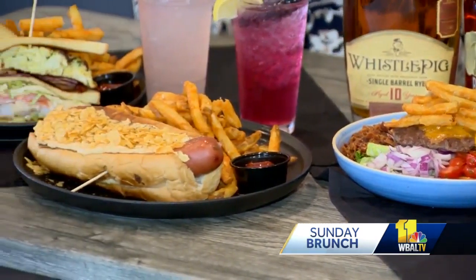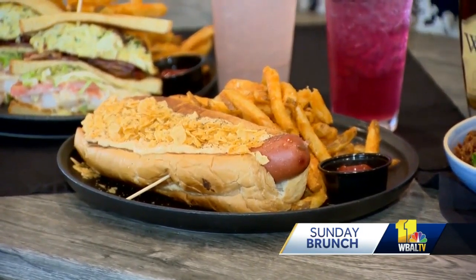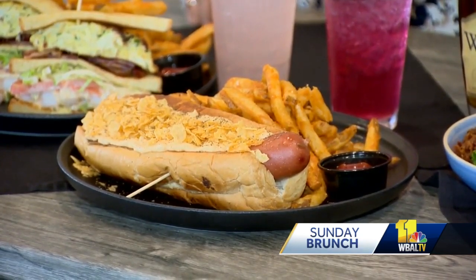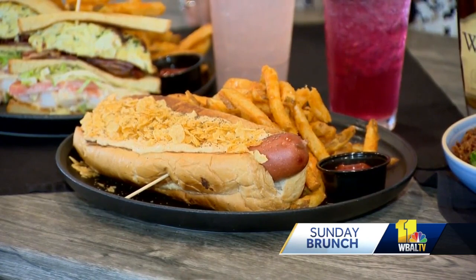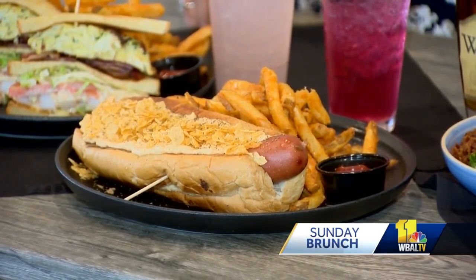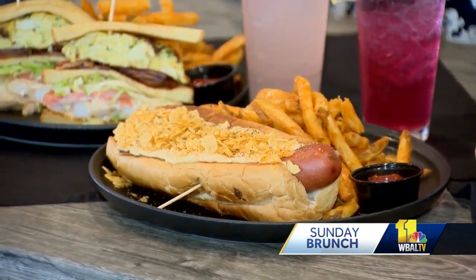You can't tell me somebody can eat this in one sitting. I can do it! So that is our Retriever Dog. We're down the street from UMBC, the home of the Retrievers. It's a half-pound Wagyu hot dog topped with crab dip, crab chips, and some celery seed. That just looks incredible — so big and so delicious.